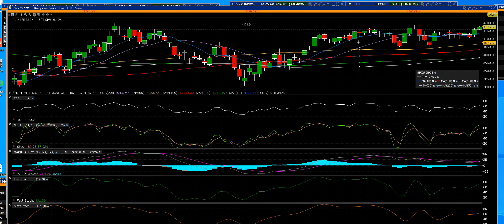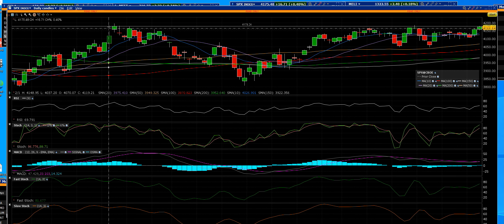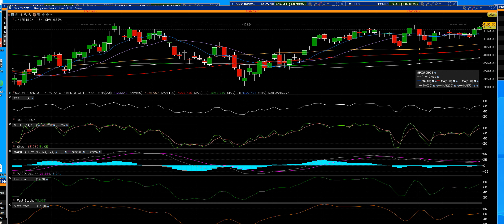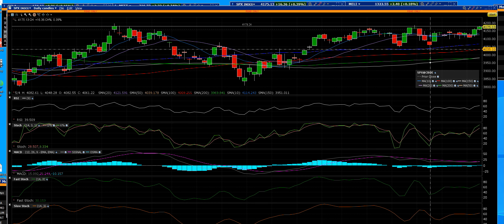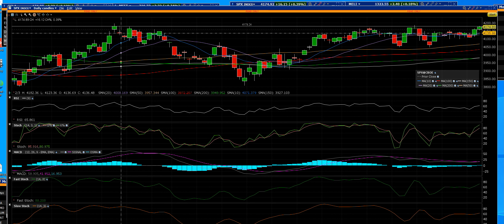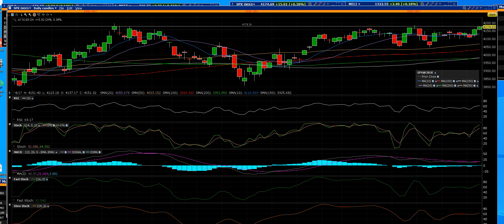Traders, SPX triple top — quad triple top resistance, positive volume. This is a major topping area where reversals happen, early in the morning. If we break through it, we can hit 4200, which is the next area. Traders, stand by.